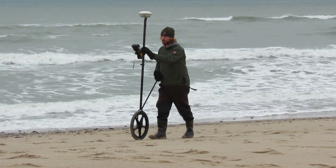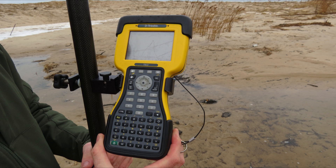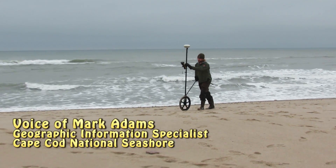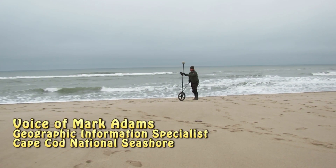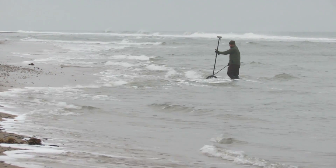That wheel supports a little GPS receiver, which is really quite state-of-the-art. It's a survey-grade GPS, which means that we can record not only your location on the ground — your XY coordinate — but also your Z coordinate, which is your elevation.